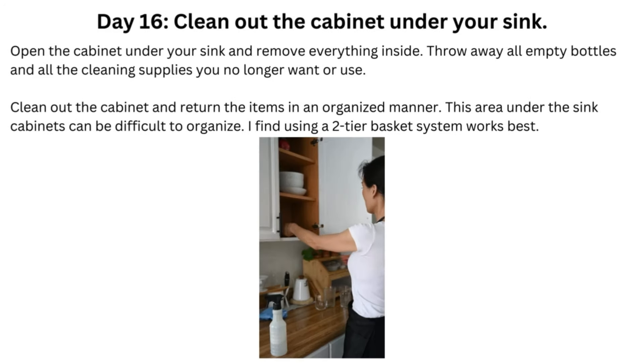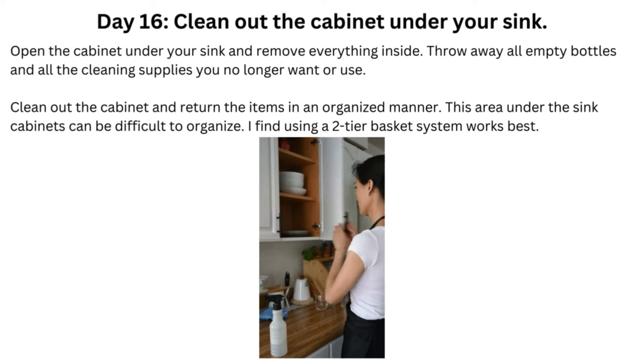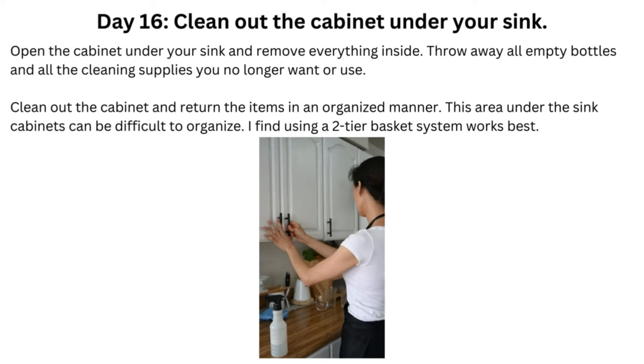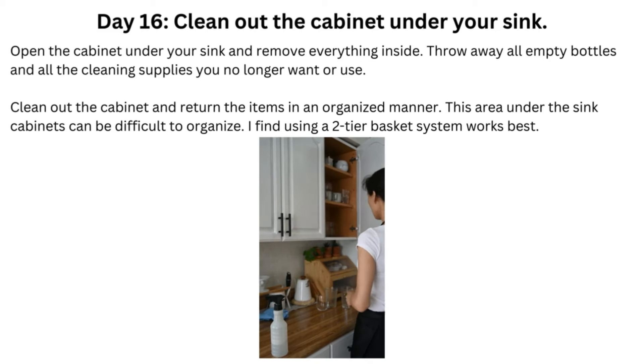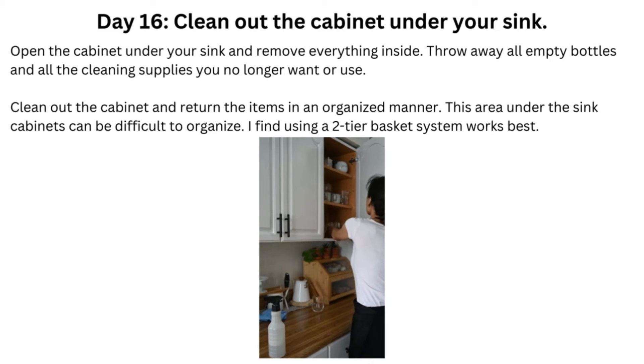Day 16: Clean Out the Cabinet Under Your Sink. Open the cabinet under your sink and remove everything inside. Throw away all empty bottles and all the cleaning supplies you no longer want or use. Clean out the cabinet and return the items in an organized manner. This area under the sink can be difficult to organize — I find using a two-tier basket system works best.